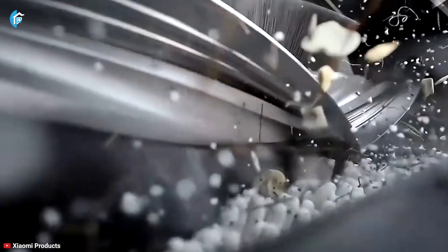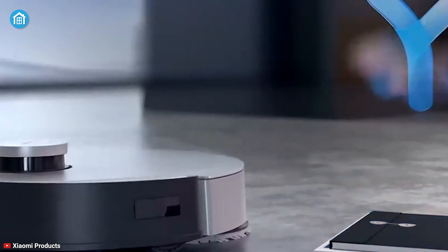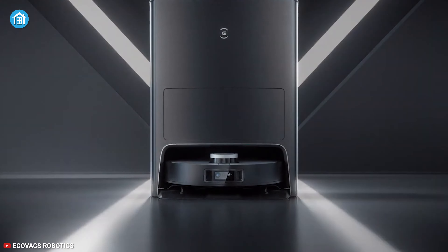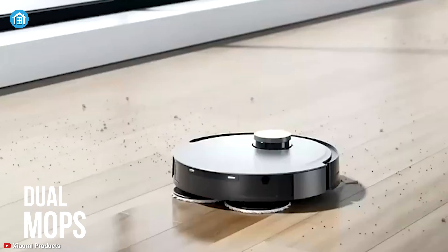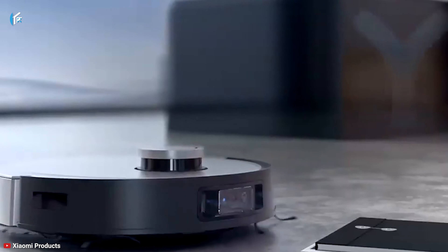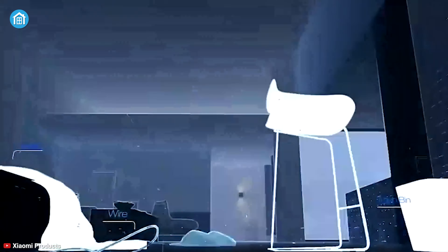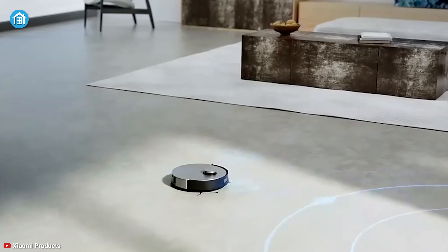Featuring robust suction power and object avoidance technology to help it perform better in your home, the EvoVax D-Bot X1 Omni cleans in tidy rows and keeps your home in shape. It's powerful with 5000PA suction and dual spinning mops for better scrubbing than you'll see on most robot vacuums. It also features a camera, allowing it to better detect objects in its path and avoid them — that way, it more efficiently maps your home, cleans in tidy rows, and keeps your home in shape.